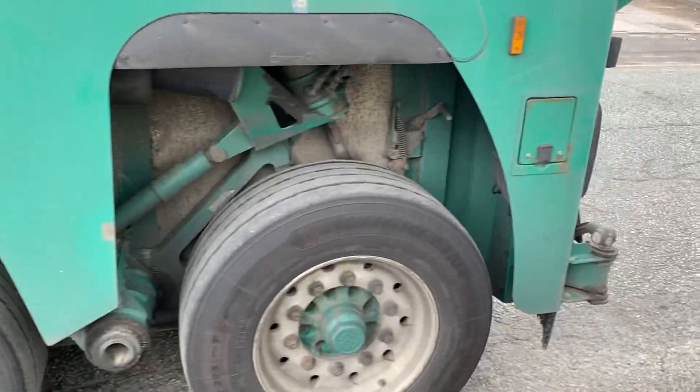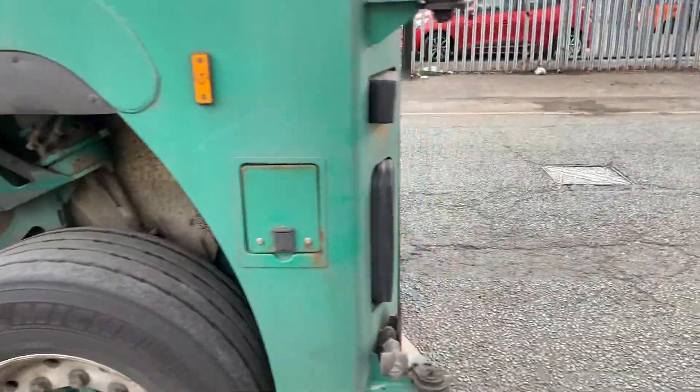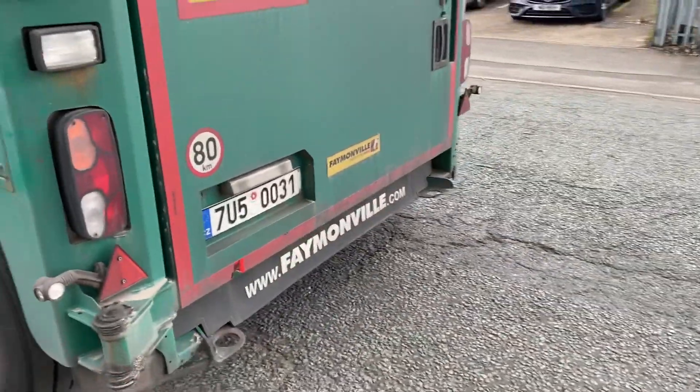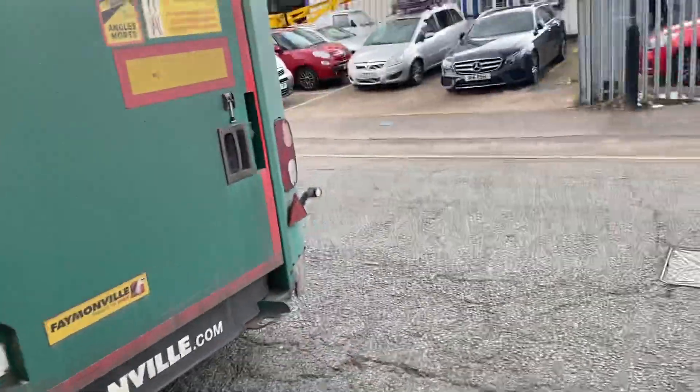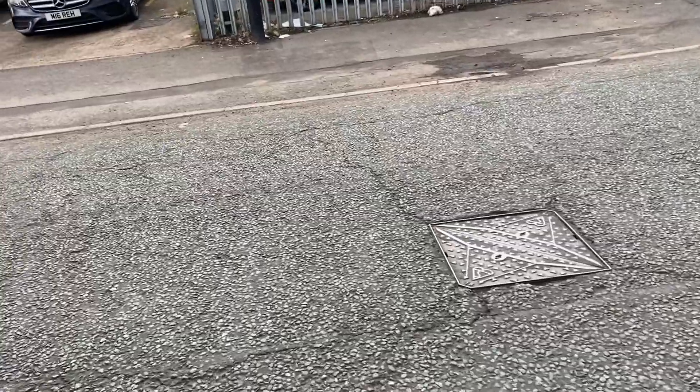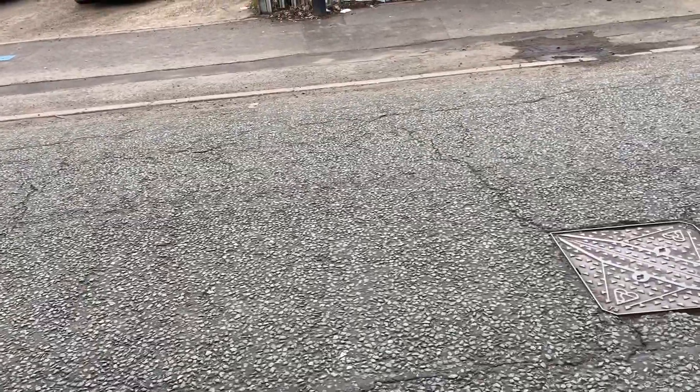See this big back door? This big back door opens. Let me see if I can go out into the road and have a look before I get run over.